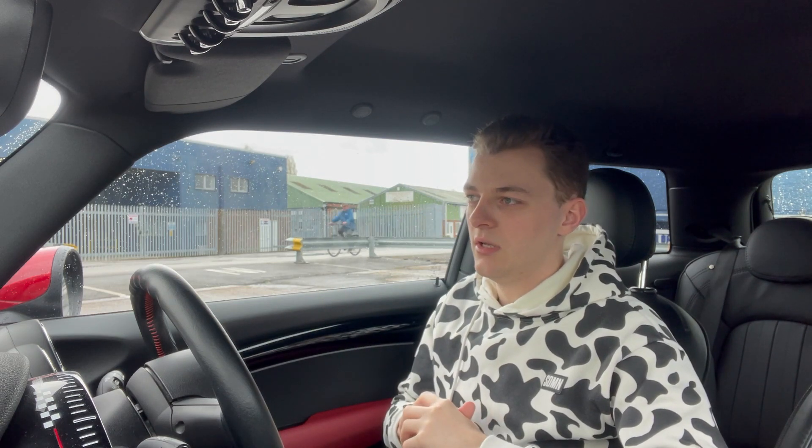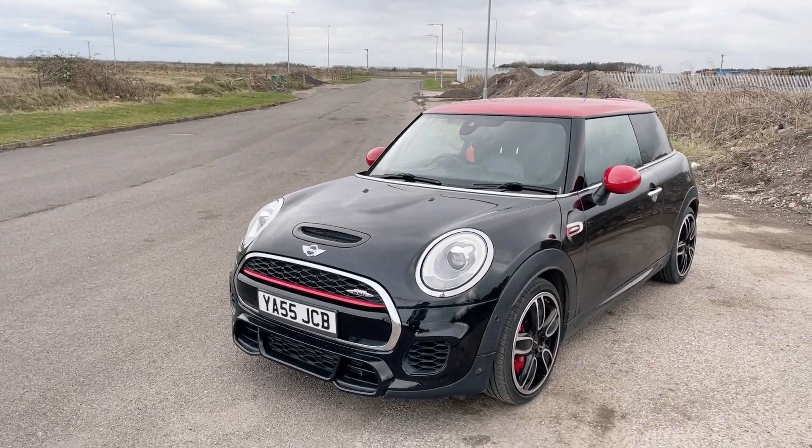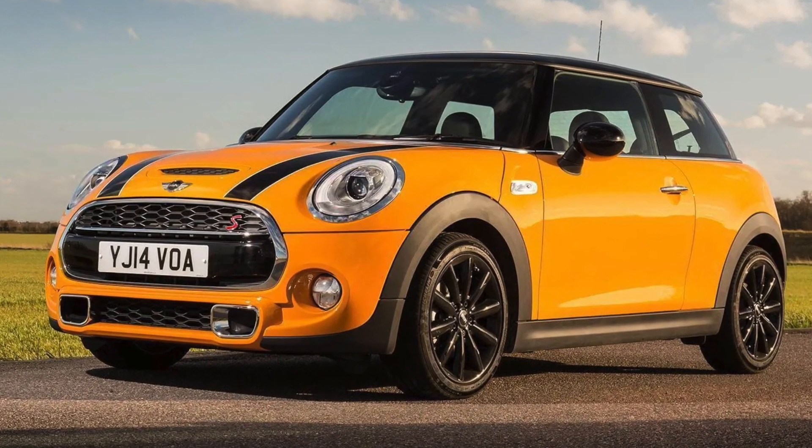As opposed to a Cooper that usually just has them on the side, I think it really works with the back end. The JCWs get a slightly different — and better — front end as well. It looks more aggressive; the main distinction is that JCWs have vents on the front as opposed to fog lights. I'll try and get a picture up, but the aggression of this car really makes it look good, which is one of the reasons I love it.